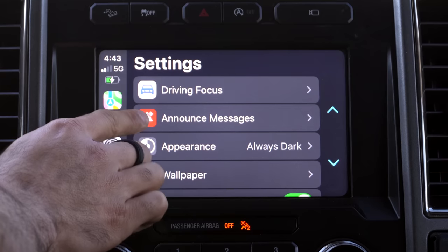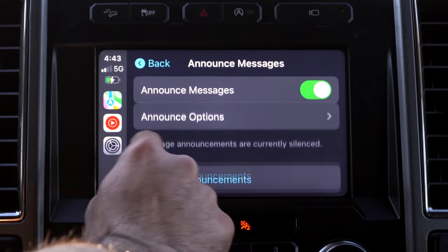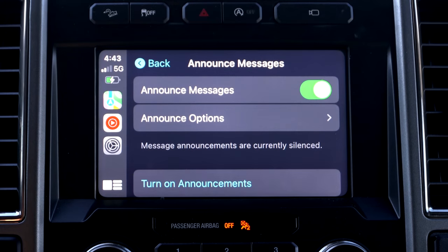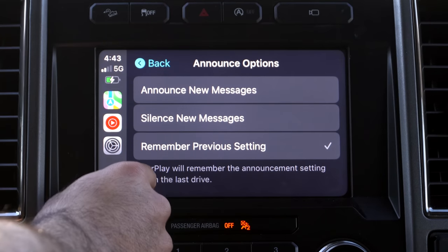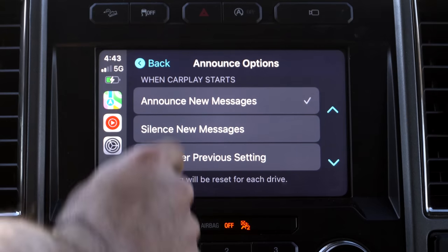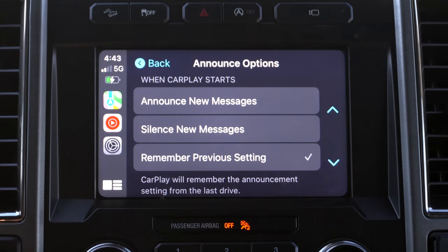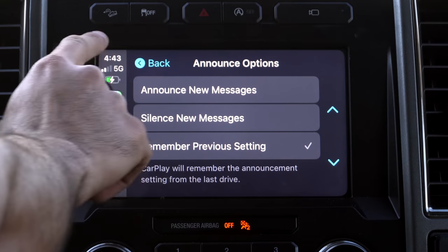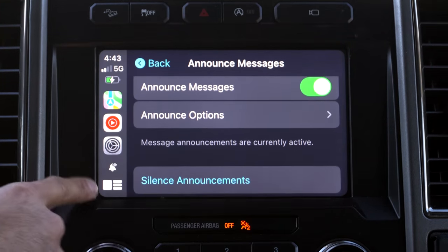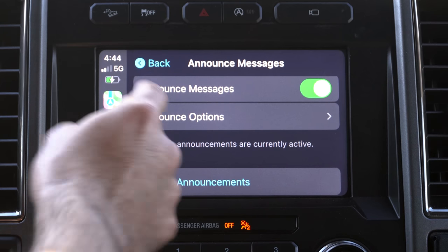That's basically what Driving Focus allows you to do. Now for messages, there's a little red bell icon. If you go into 'Announce Messages' and enable this, Siri will automatically verbally read out loud any new incoming message you receive. There are also announce options where you can personalize and customize even further — you can set it to only announce new messages, announce silent messages, or remember previous settings. I like to leave it on previous settings. Once enabled, you'll see the bell icon in the status bar, and from now on all new messages will automatically be announced by Siri.